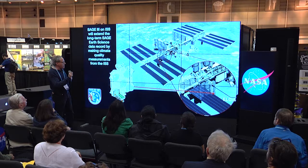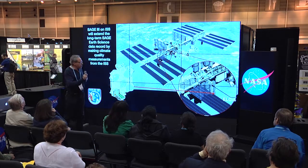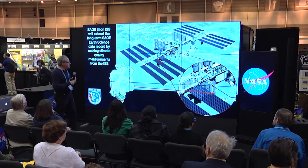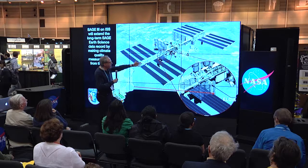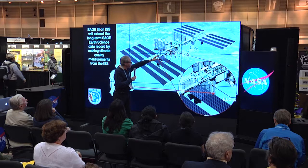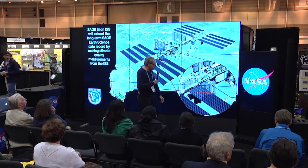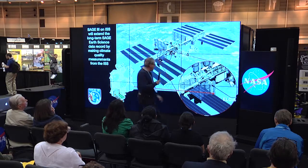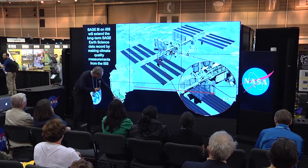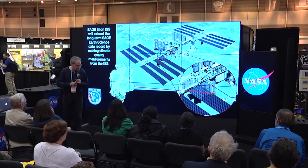I'll show a few schematic diagrams before showing a video of the actual installation, which I think you'll find very interesting. This is a computer graphic of the station showing where the SAGE instrument was mounted on the Express Logistics Carrier No. 4, with a blow-up showing the actual satellite instrument and an L-shaped bracket called the Nadir Viewing Platform.